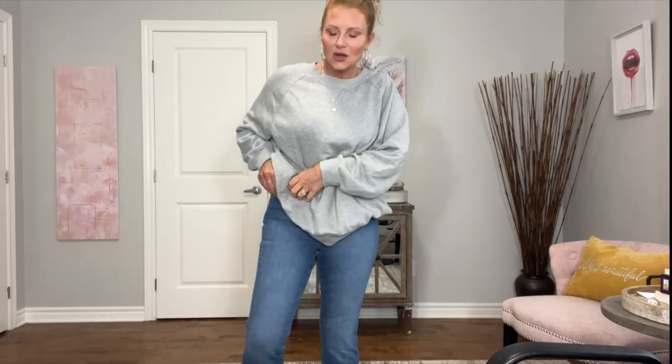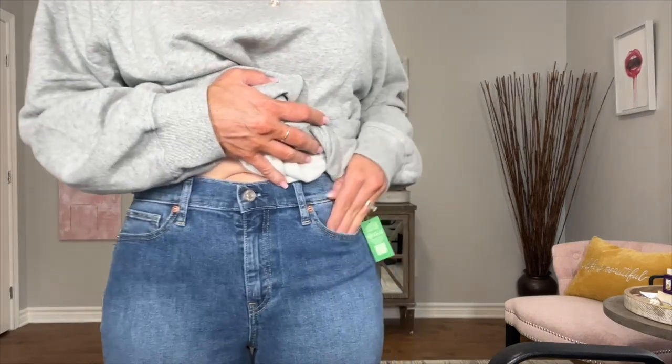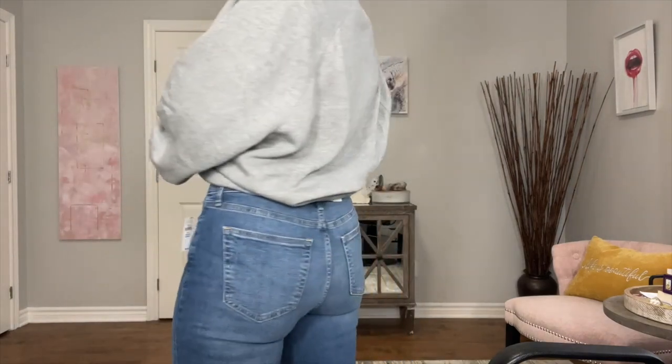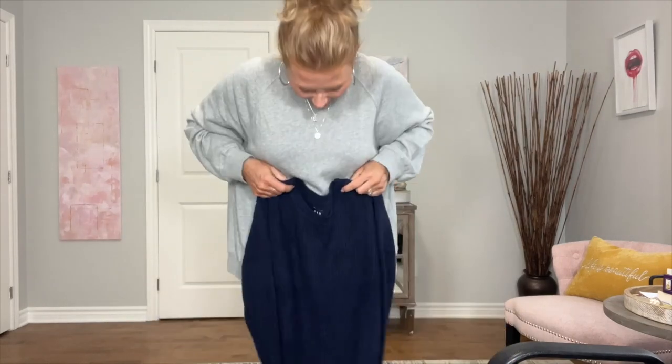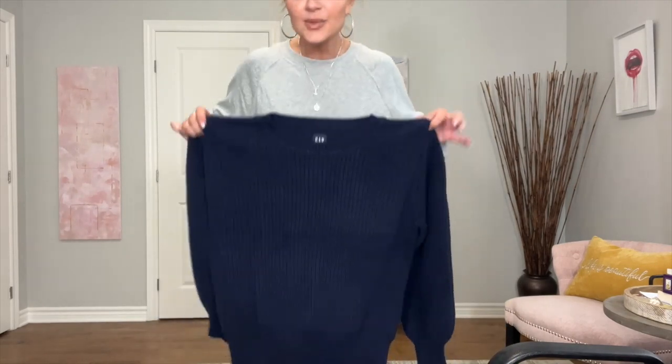These are going to be the same pants in a lighter color. I like this color a lot — do I need these though? Probably not. They're really comfortable.